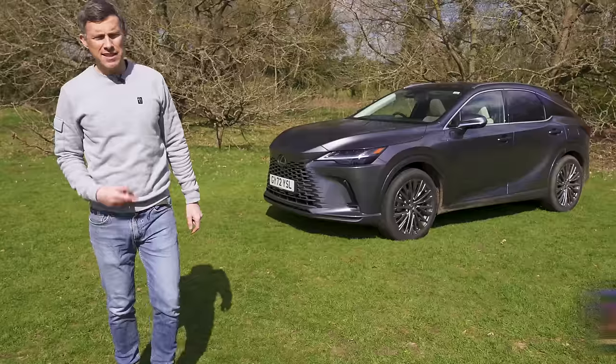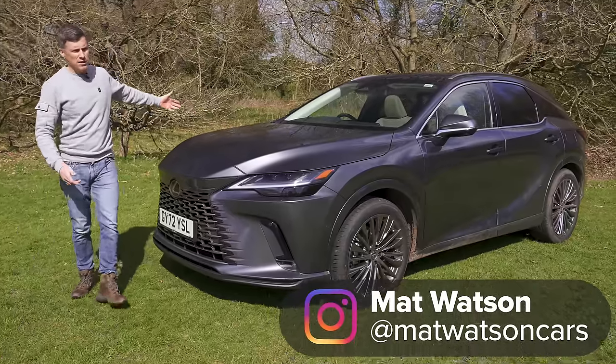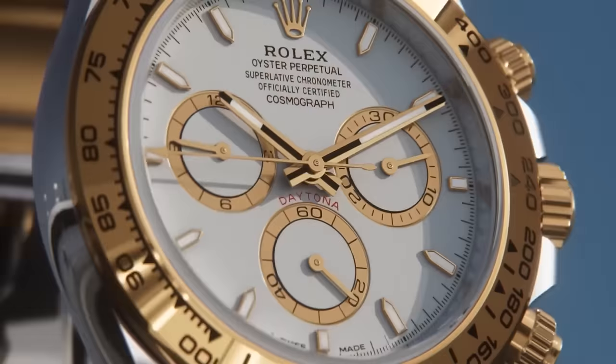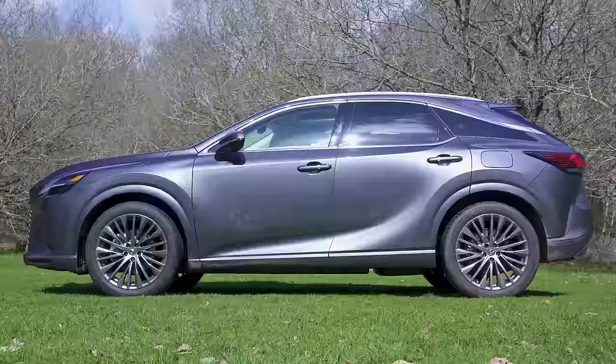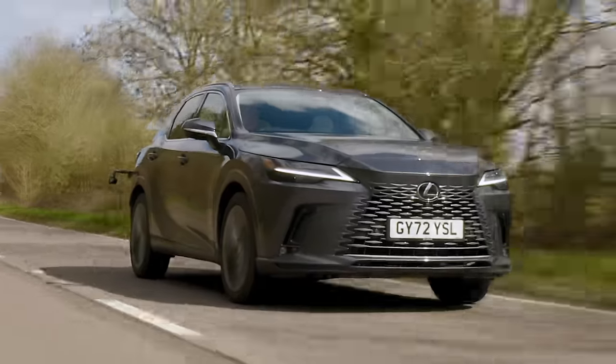This is the new Lexus RX and it's a little bit like a Grand Seiko watch because it's a Japanese alternative to some classic European luxury. In this video I'm going to talk you around the exterior, the interior, see how practical it is, try out its technology and of course take it for a drive.